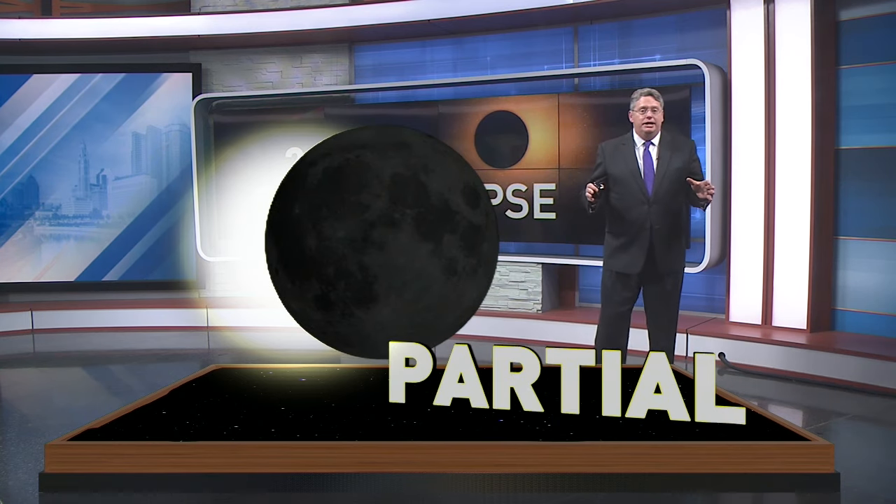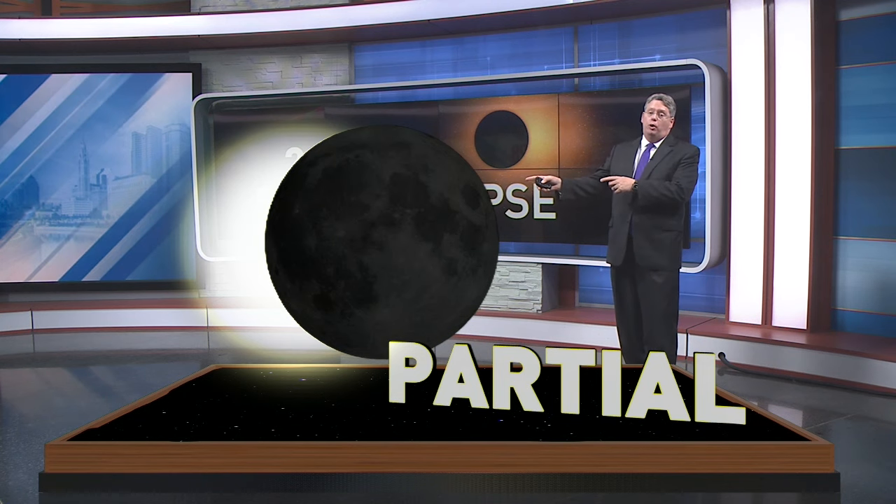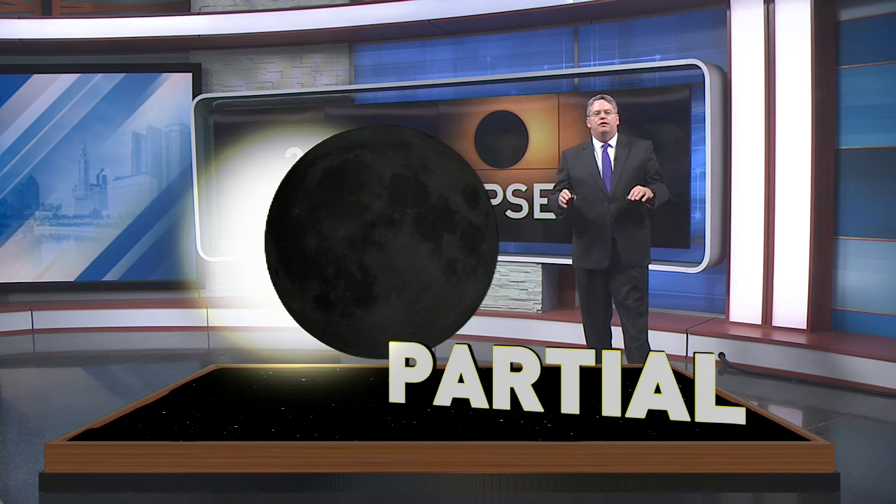Eclipses come in four different varieties. The first, and most common, is called a partial eclipse. That's when the moon only covers a portion of the sun. The shadow is relatively dim on the surface of the earth, and we don't really see much of a difference from the ground.